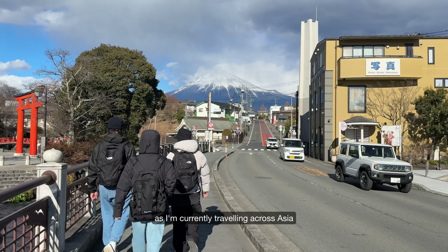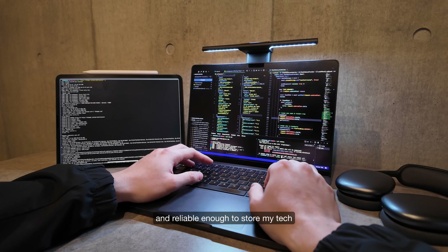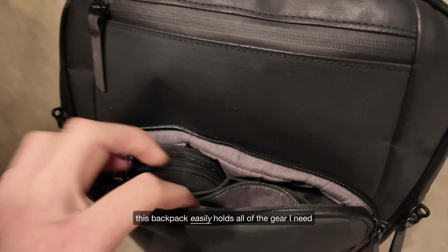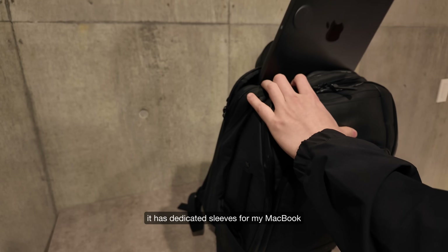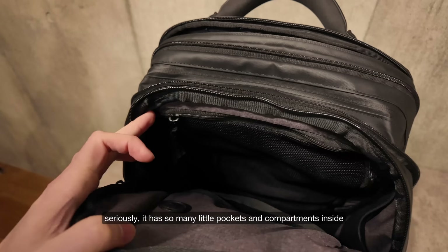As I'm currently traveling across Asia and relocating every few months, it's crucial for me to have a backpack that's both practical and reliable enough to store my tech. The backpack I'm carrying is the Go-Matic Travel Pack. Whether I'm packing for the airport or just the local cafe, this backpack easily holds all of the gear I need. It has dedicated sleeves for my MacBook, iPad, and pretty much any other accessory I own. Seriously, it has so many little pockets and compartments inside.